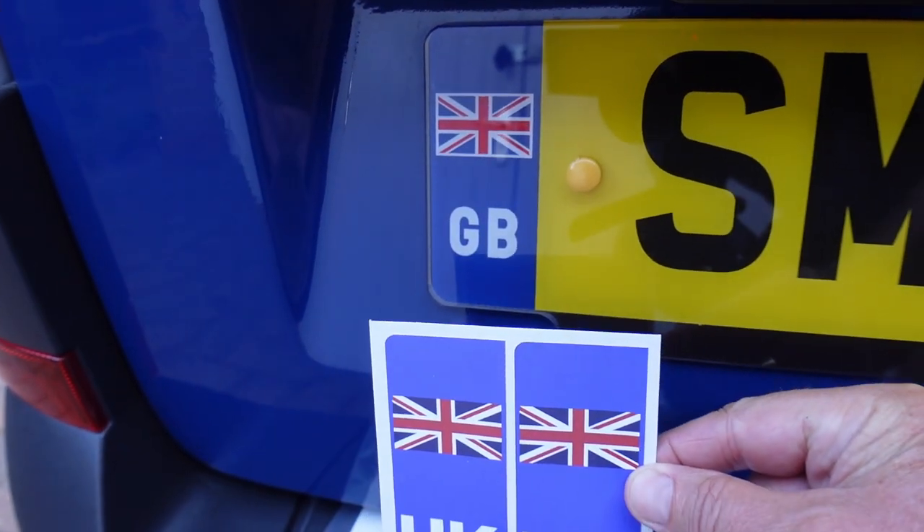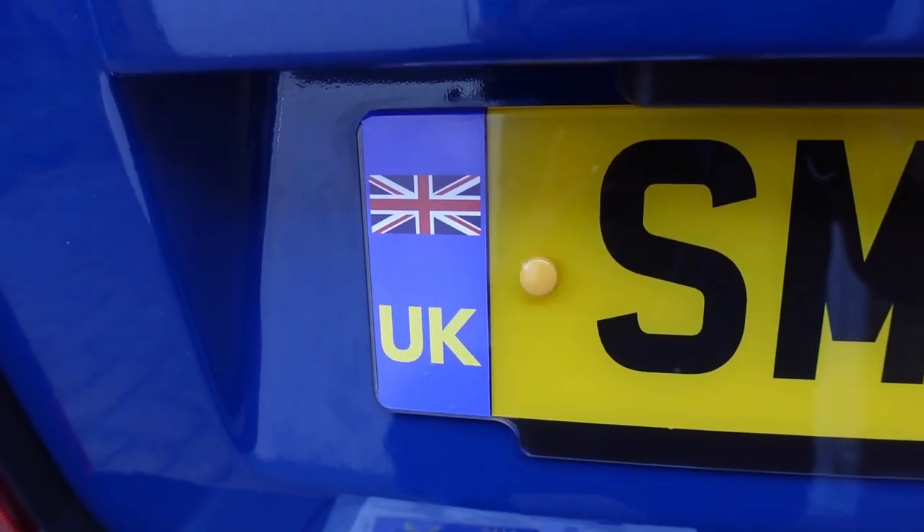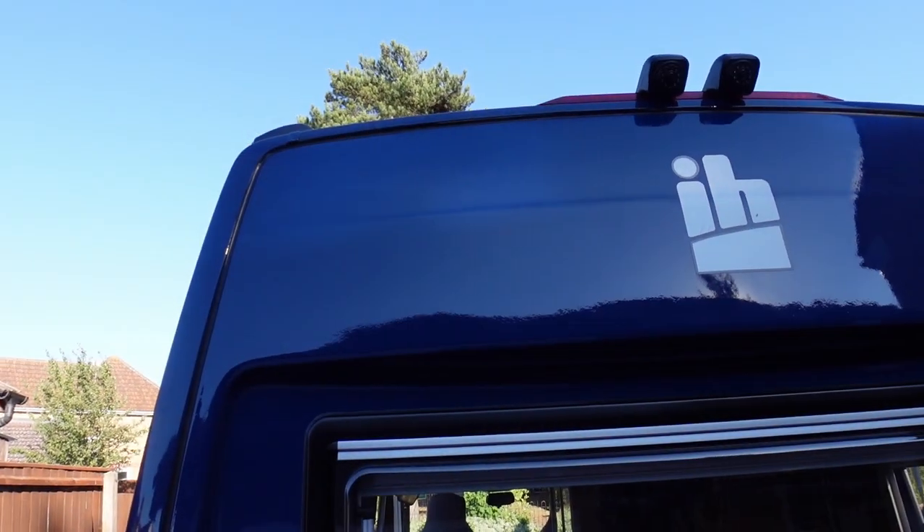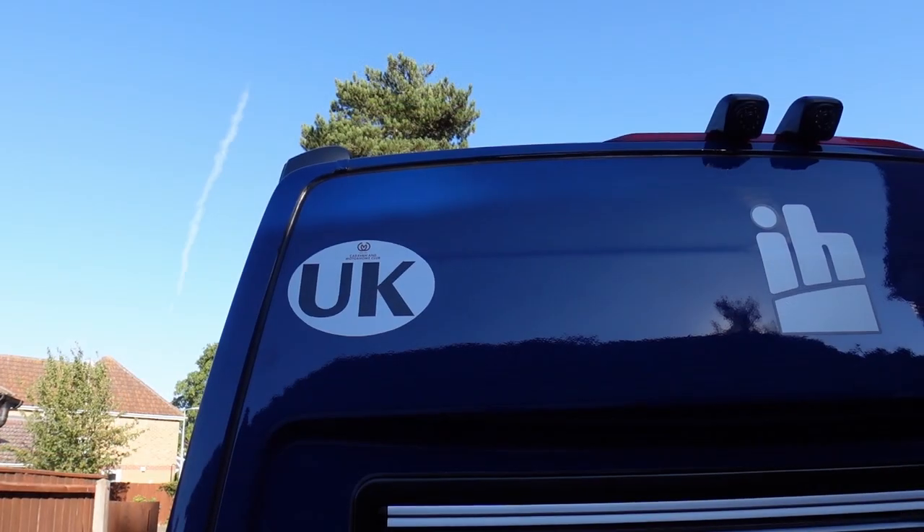We've also got headlight deflector stickers, because in Europe we drive on the other side of the road and you don't want to blind oncoming drivers. We'll apply those on the train in the morning. Talking of stickers — I've got number plates with the old GB on them, so I've put UK vinyl stickers over the top, and also added a UK sticker on the back of Smurf. There are some other stickers that Kev and I won't need because they're for larger vans — three and a half tons and above — so we're under that threshold.